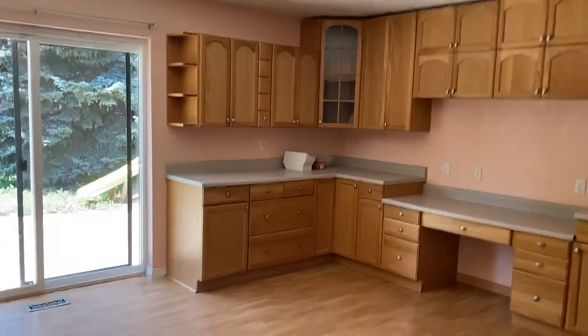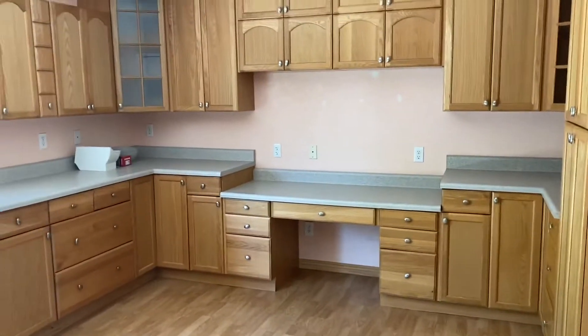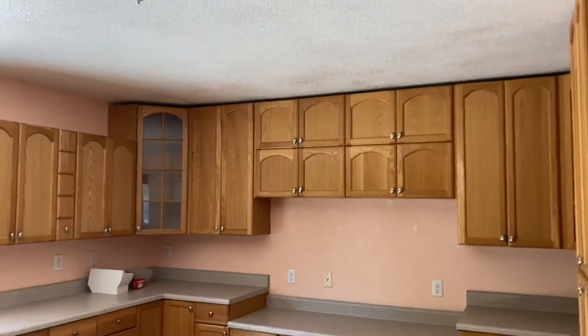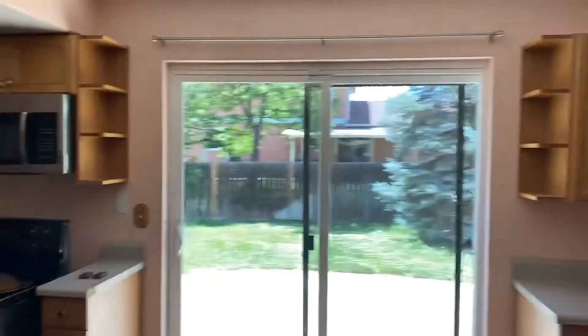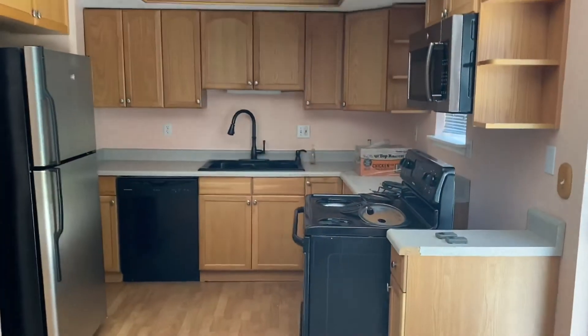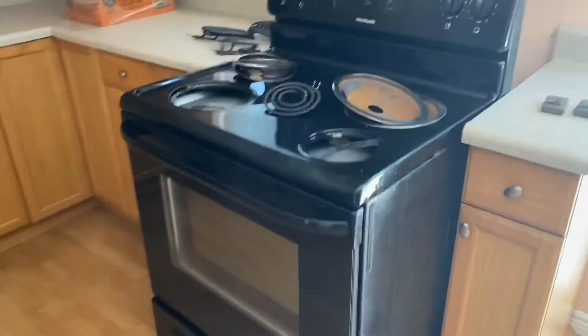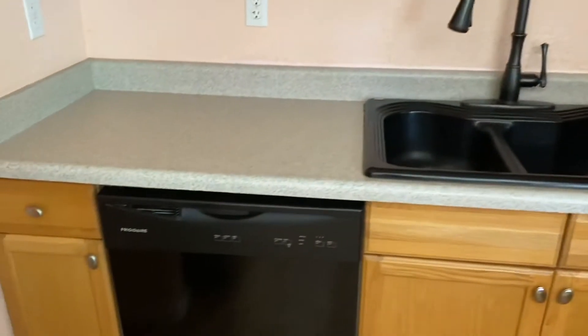You got a nice big kitchen here. Lots of cabinet space — so many cabinets. All your appliances, even more cabinets. Just pull out the stove currently cleaning. Got your microwave, dishwasher, fridge, and a closet.